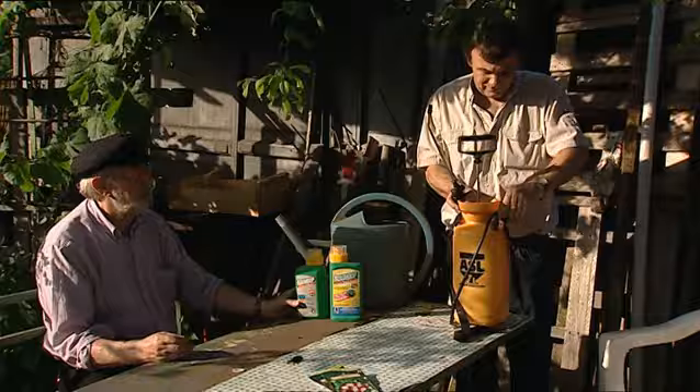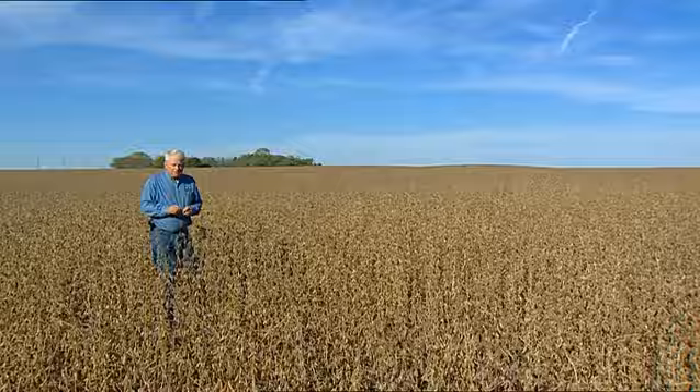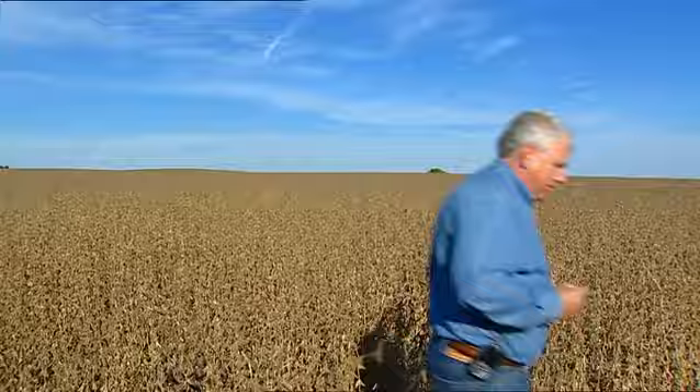It must not really be biodegradable. Well, I'm sure these Roundup-ready soybeans are ready to harvest today. They're probably about... I'm gonna say about 11 and a half percent moisture, so they're perfect for harvest.